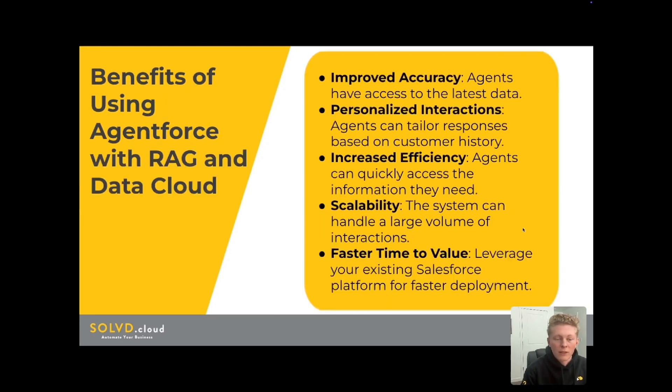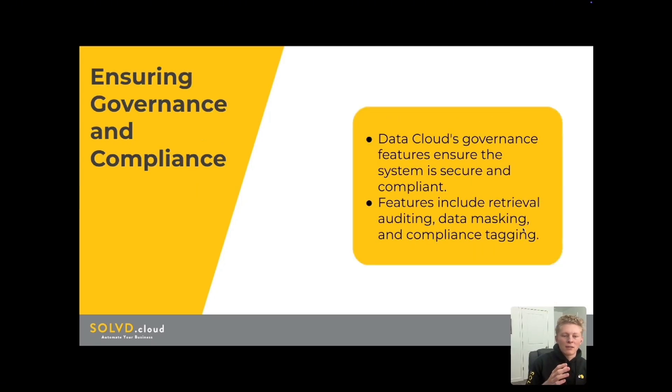Let's jump into benefits for your business. There are a lot of things here. Improved accuracy — agents will have access to the latest information. With personalized interactions, they can tailor responses based on the customer's history. Efficiency and high scalability — they can handle large volumes with an agent talking to many people at the same time, which is a huge leverage. And faster time to value — an update can happen for your agent within Salesforce, and you're able to deploy quickly while still having access to all of your data. Governance and compliance includes things like retrieval auditing, data masking, and compliance tagging, which ensure the system is secure and compliant.